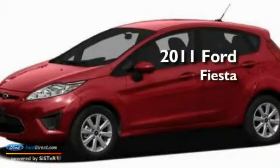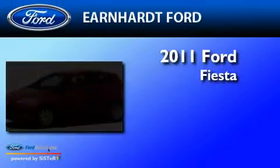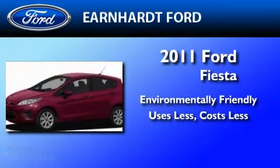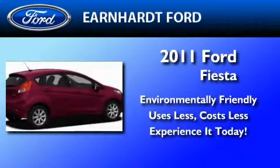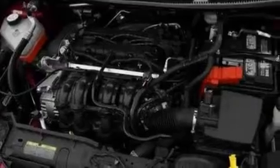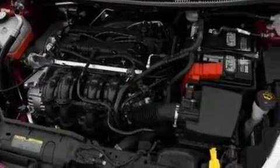This is a brand new 2011 Ford Fiesta. Its top features include an auto-dimming rearview mirror, front and rear reading lights, four well-positioned speakers, a CD player, privacy glass, a low tire pressure indicator, and traction control and stability control systems.